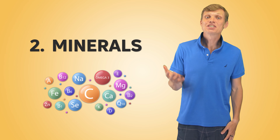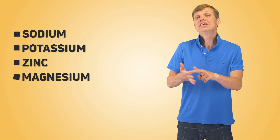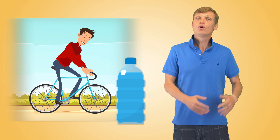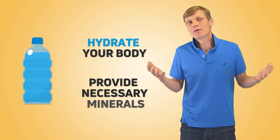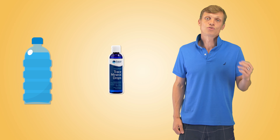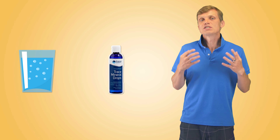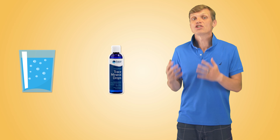Next, the replenishment of minerals lost during the workout: sodium, potassium, zinc, magnesium, chloride, and many others. During exercise we lose a lot of minerals through sweat. A good approach is to drink mineral water — it will not only hydrate your body but also provide necessary minerals. If you don't like mineral water, you can buy concentrated trace mineral drops and add them to regular water. Just make sure you follow the instructions on the dosage, or your mouth might change colors.